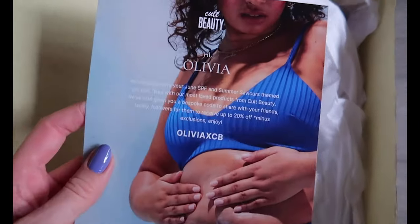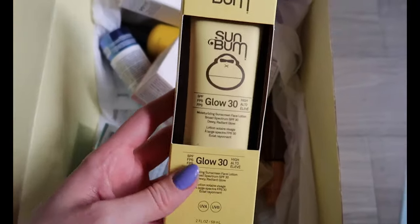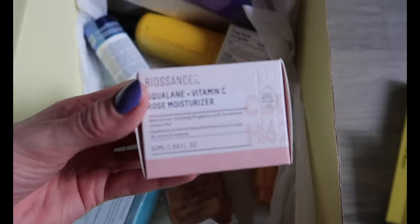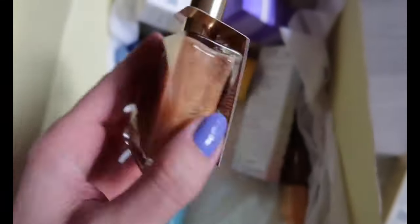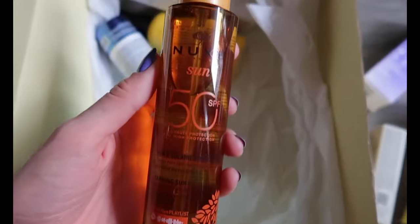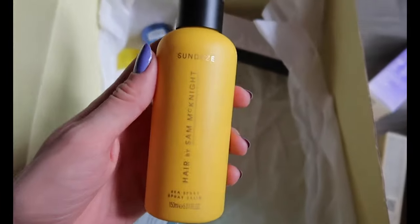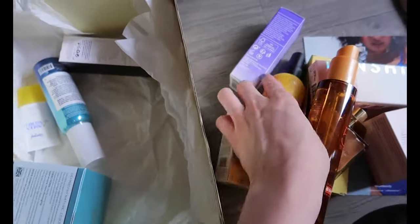Cult Beauty were far too generous with this package and they also gave me a new discount code for you which is Olivia X CB — it'll give you 20% off your order. I'm just whizzing through the contents; they are all sun protection related items. I'm so intrigued by a few of these products including this Nukes dry oil. The Cladipo Facial SPF looks stunning as well, and I also really like the look of the Sam McKnight sea spray. I'll pop that discount code in the description box down below.